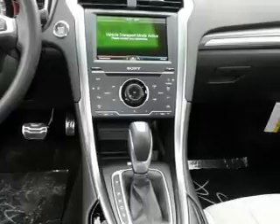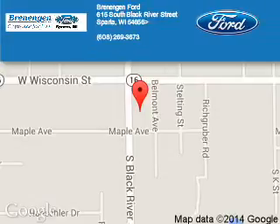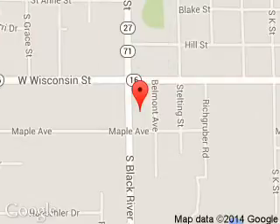Great quality at a great price. Call or click to contact us today. Brennigan Ford is dedicated to doing everything possible to ensure that the experience you have selecting your next vehicle is a pleasant one.